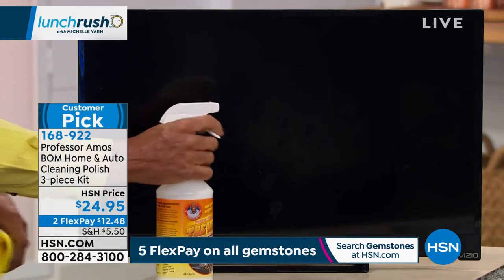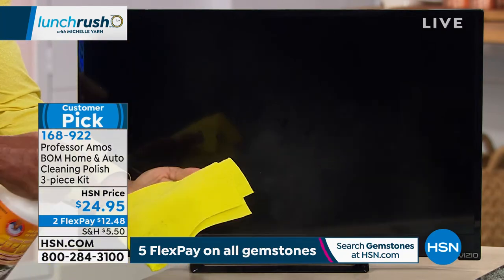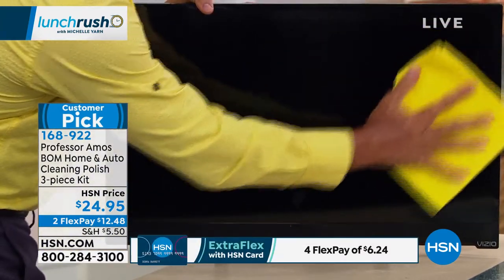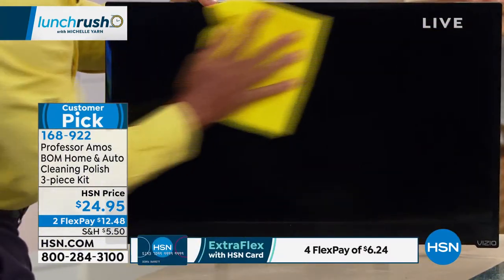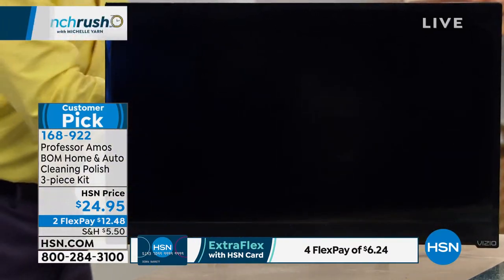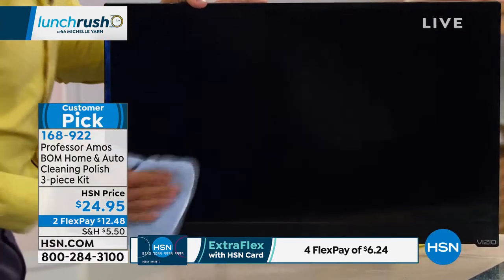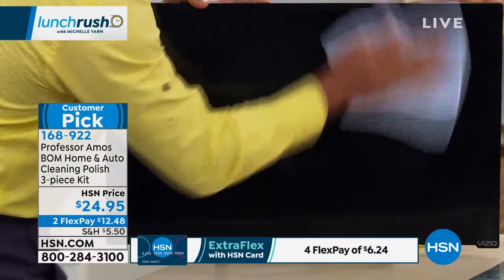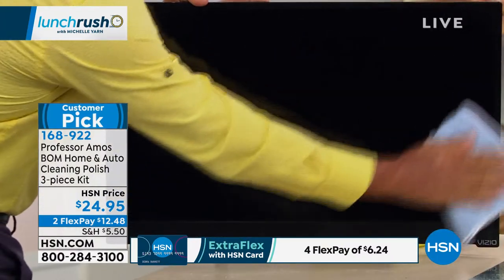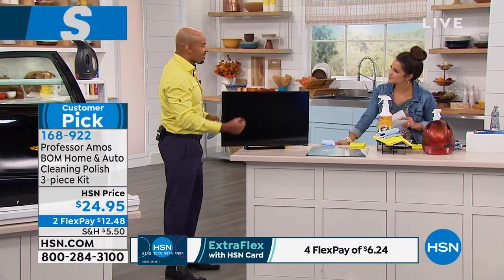Here's the application for screens: take the chamois towel and spray the Bomb directly onto the chamois so you don't get your TV screen or computer screen wet. Use that to work it in. Any kind of plasma screen, LCD screen, or computer screen — no problem. It picks up all the fingerprints, smudges, and smears. Now buff it with the weight of your hand to a shine with the microfiber towel. Now that you've cleaned it, it's protected and will repel fingerprints and static electricity, which always draws dust back in.